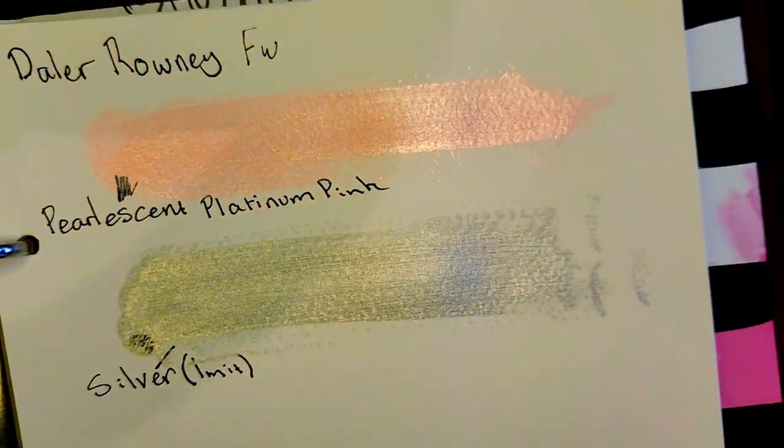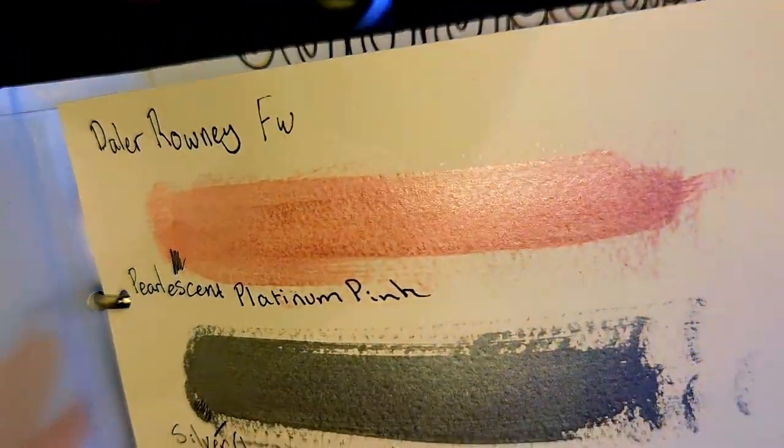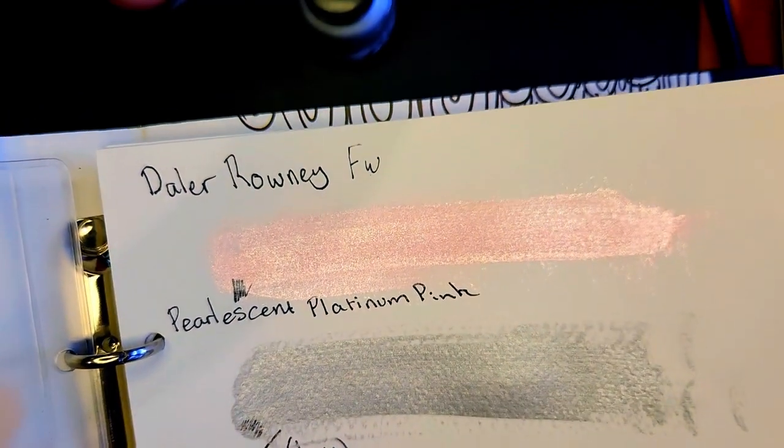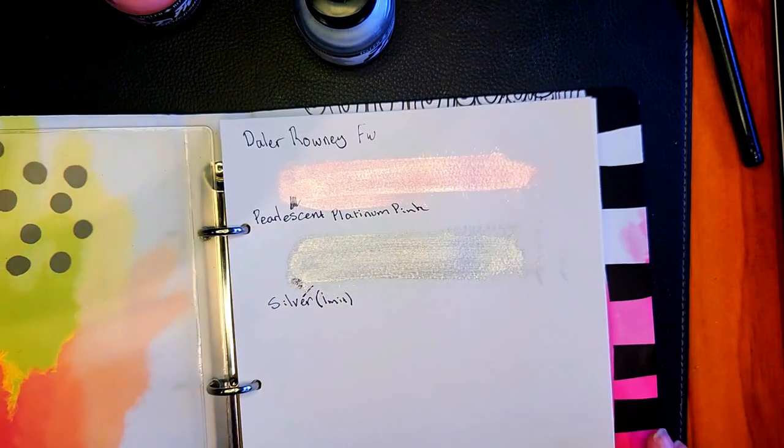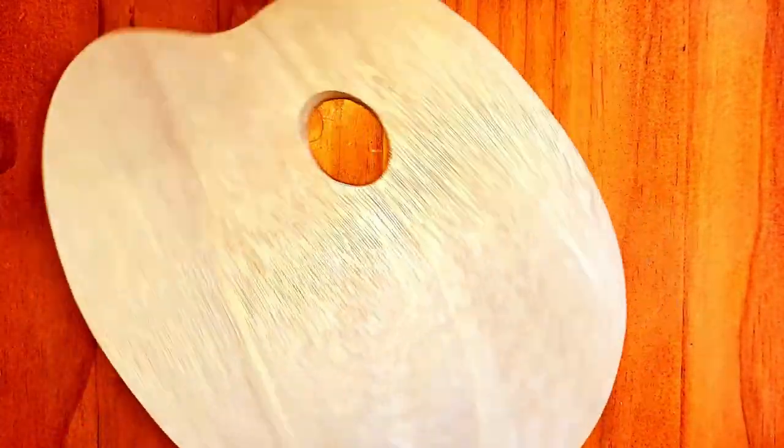I also bought those white pencils. I'll do a whole swatch of them on black paper, which I'm going to keep in a separate video for people who are interested specifically in that. As is, most of the things I got I really, really, really recommend. I hope you learned something, and if I'm lucky I'll see you in the next one. Bye-bye!